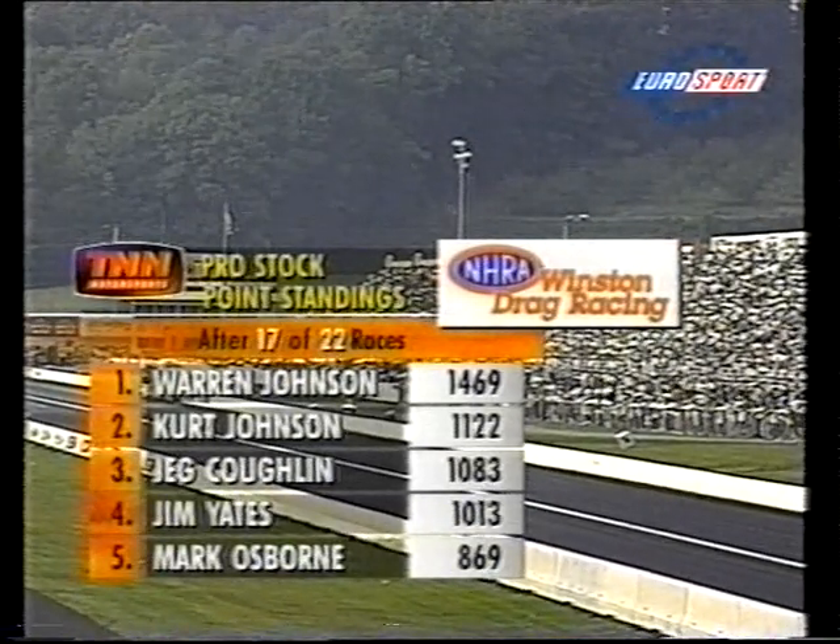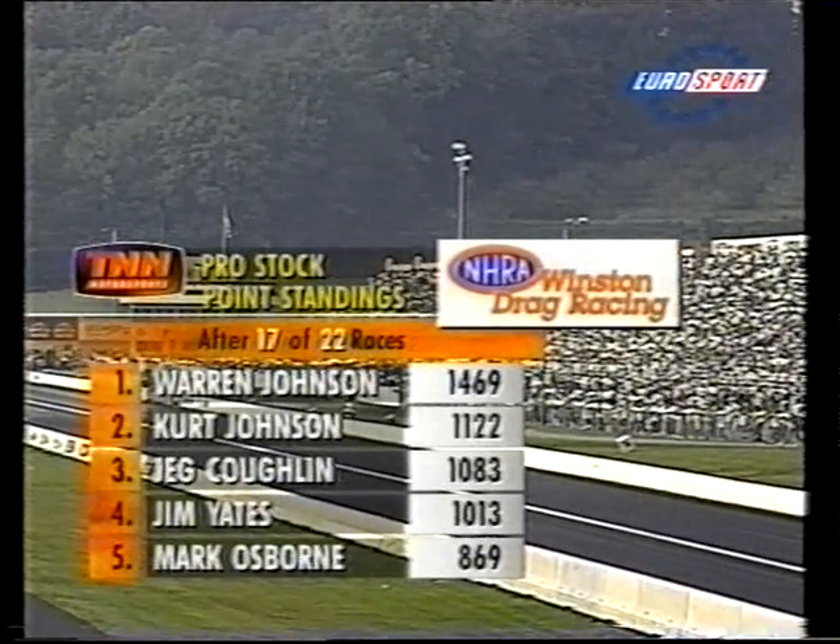Warren Johnson still leads the Pro Stock points despite losing today, ahead of his son Kurt, Jeg Coughlin, and Jim Yates.